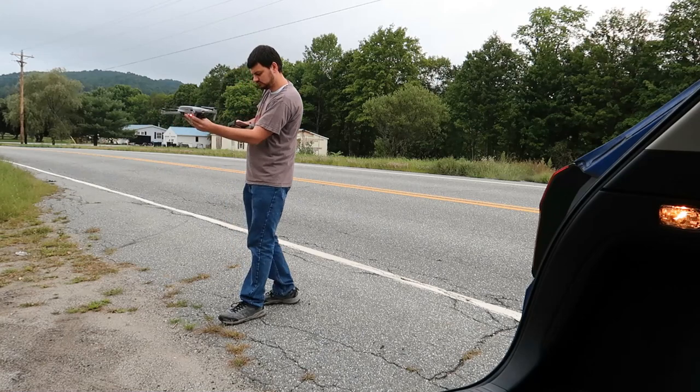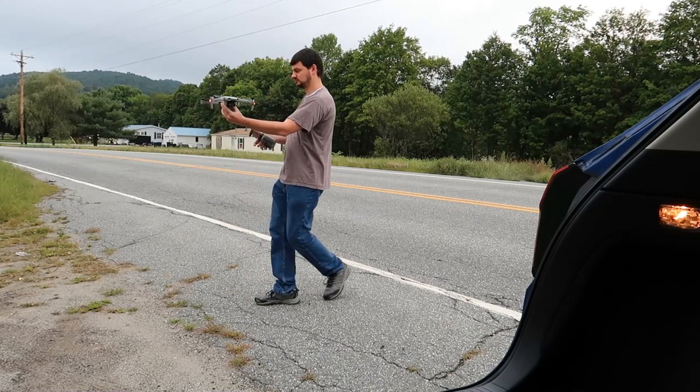We have one more view we can take a look from — the sky. Time to send the drone up. Let's check it out.